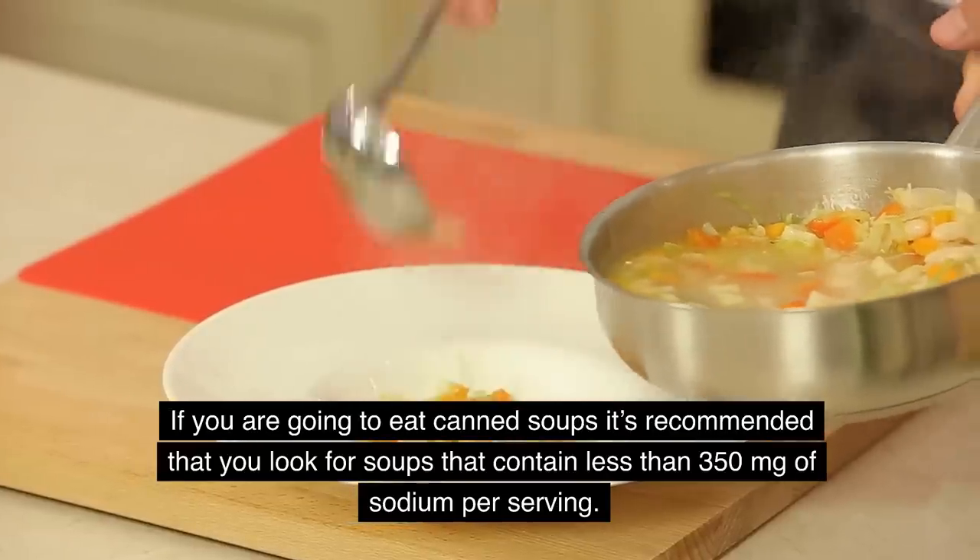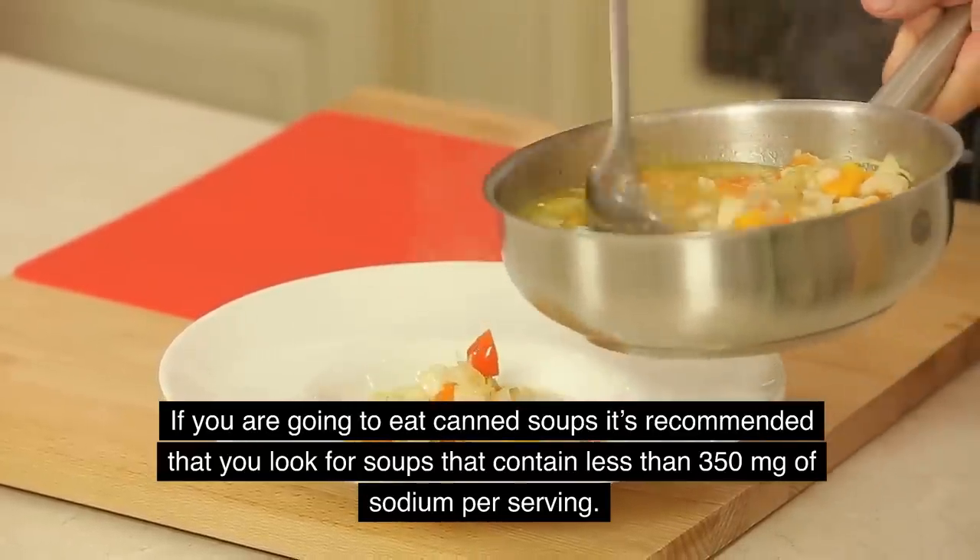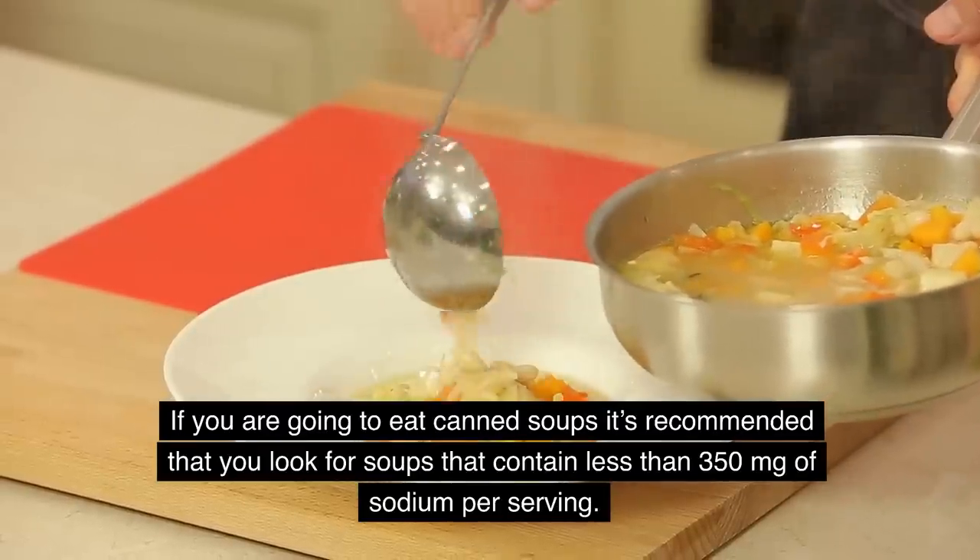So if you're going to eat canned soups, it's recommended to look for soups that contain less than 350 milligrams of sodium per serving.